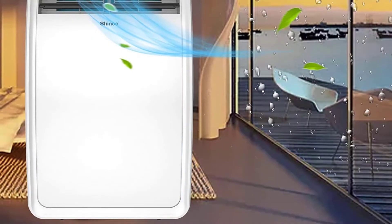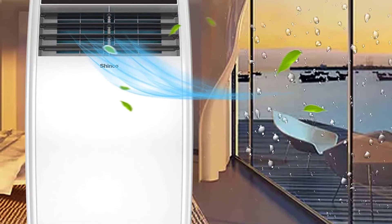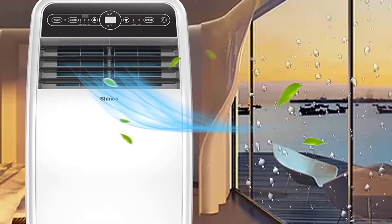Four caster wheels make it easy to move from place to place. You can use it in the bedroom, study, living room, kitchen, small office, RV, or at a party.